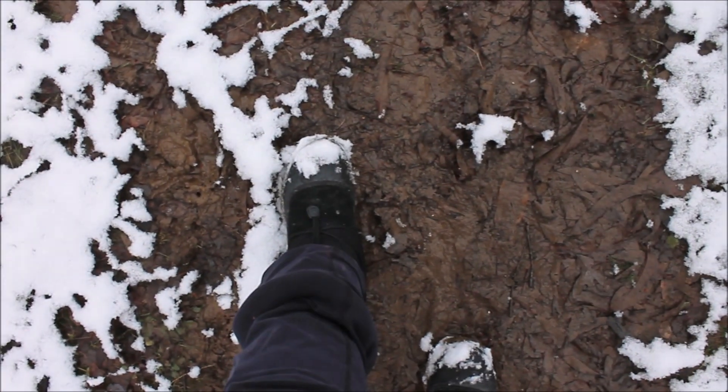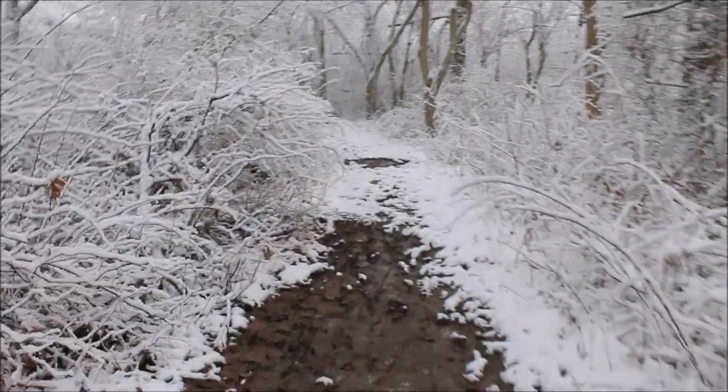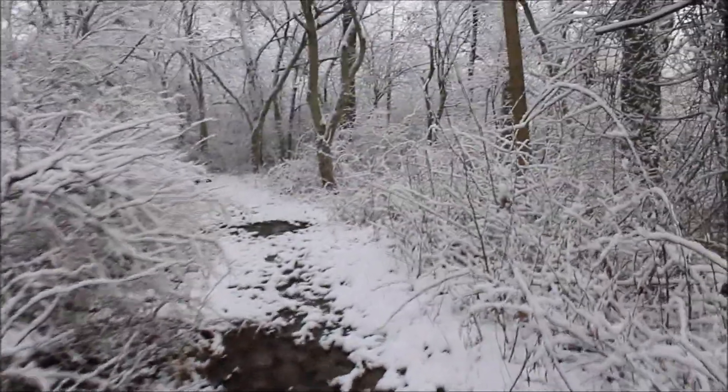Right in here the trail is really muddy. I have my snow boots on so I'm able to slog through the mud. Just wear proper footwear and you'll have no problems.